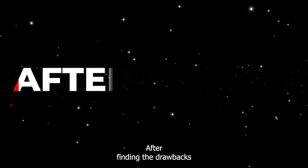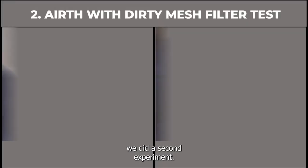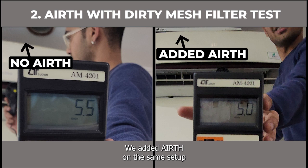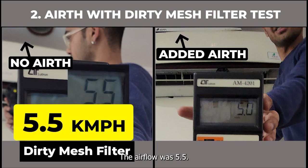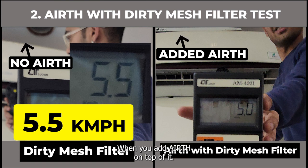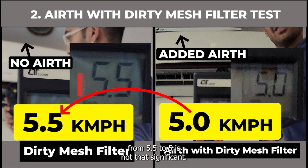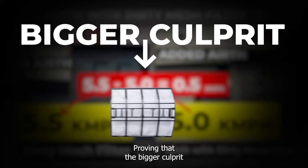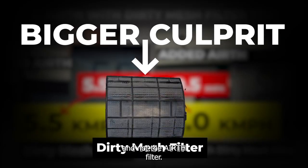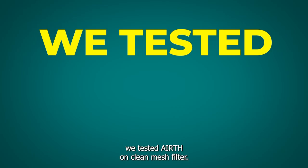After finding the drawbacks of dirty mesh filters, we did a second experiment. We added Aearth on the same setup. As we know, with dirty mesh filters the airflow was 5.5. When you add Aearth on top of it, the airflow reduces to 5. If you notice, this drop from 5.5 to 5 is not that significant, proving that the bigger culprit was your dirty mesh filter and not the Aearth filter.